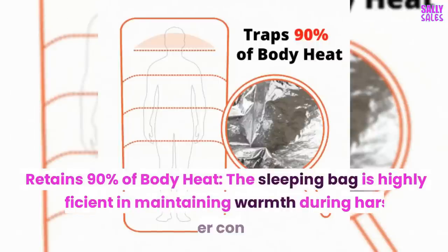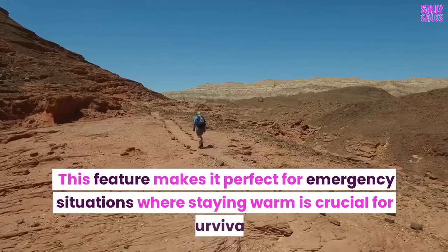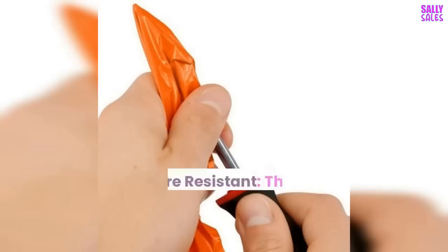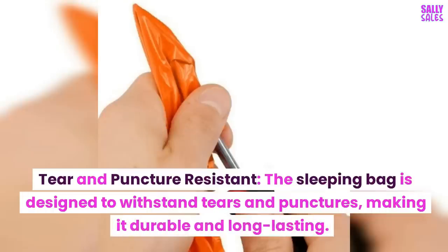Retains 90% of body heat: the sleeping bag is highly efficient in maintaining warmth during harsh weather conditions. This feature makes it perfect for emergency situations where staying warm is crucial for survival. Tear and puncture resistant: the sleeping bag is designed to withstand tears and punctures, making it durable and long-lasting.